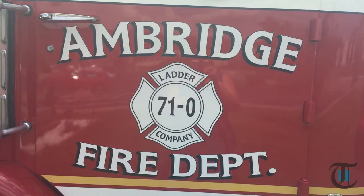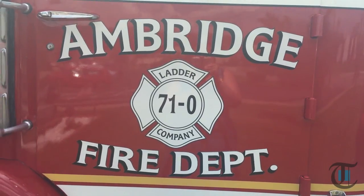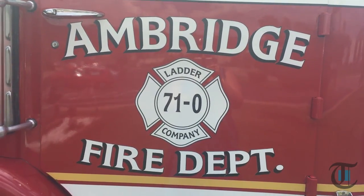The last piece of new apparatus we received was back in 1995, which we purchased from Pierce for $168,000.